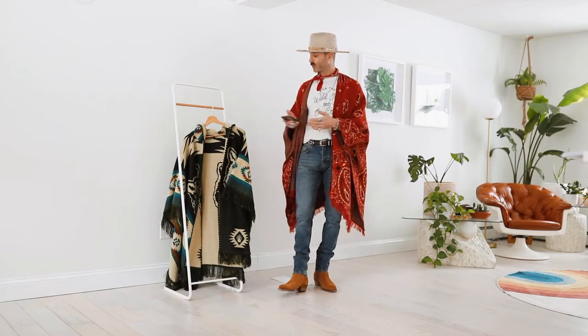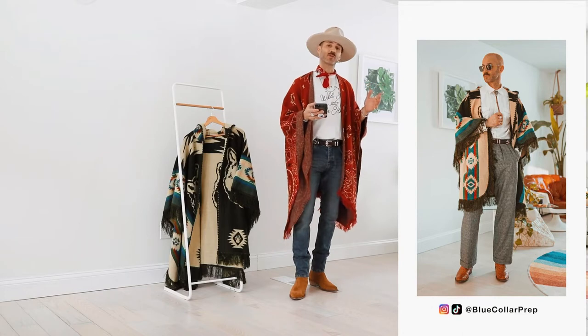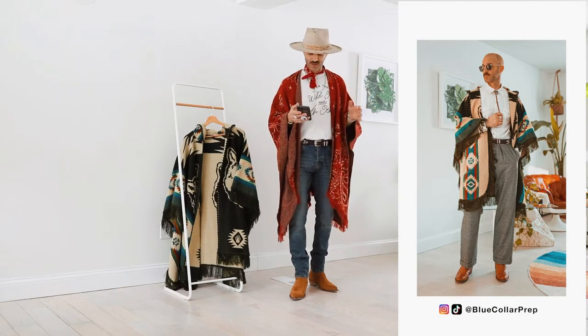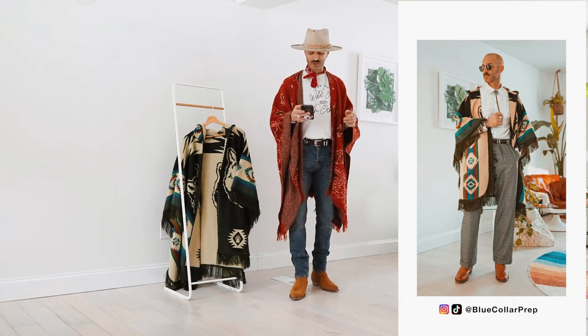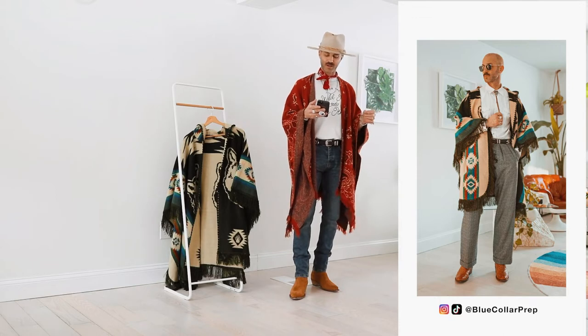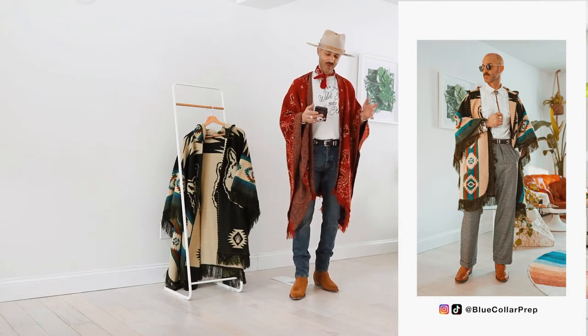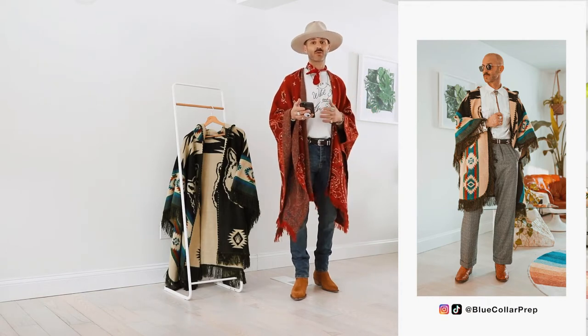I just want to share with you guys some past looks that I did. I actually did a reel on three different ways to style this poncho. The first look, I kind of wanted to go for a little bit dressier — almost like a business look and kind of snazz it up. So I paired it with a pair of cowboy boots, a cool pair of plaid herringbone pants, and a white button-down with a bolo tie. I think it actually looks like a really classy way to have a little edge if you're going for a business style.